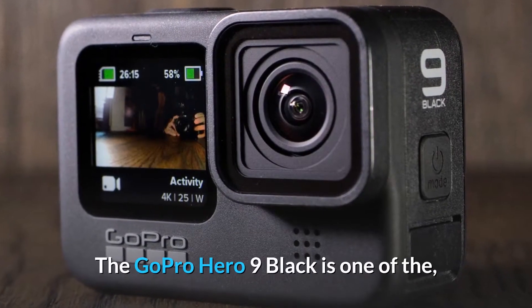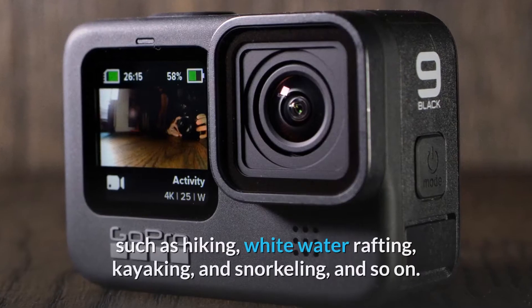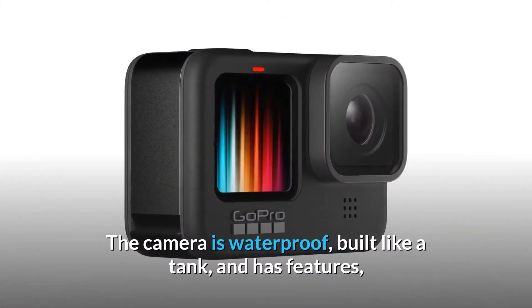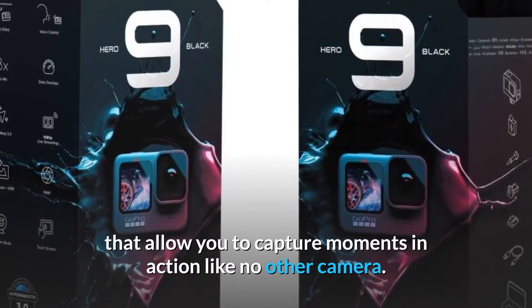GoPro Hero 9 Black. The GoPro Hero 9 Black is one of the most common devices for backpackers who enjoy extreme activities such as hiking, whitewater rafting, kayaking, and snorkeling. The camera is waterproof, built like a tank, and has features that allow you to capture moments in action like no other camera.